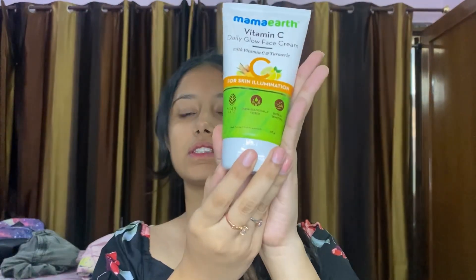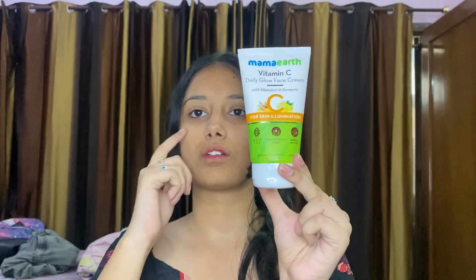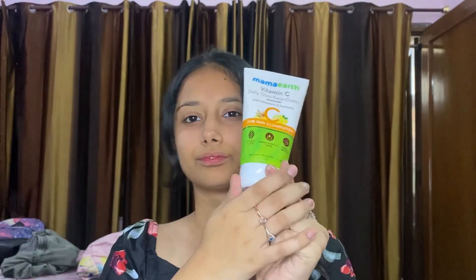Next up is the Daily Glow face cream for skin illumination. This is priced at $400. It's for after-sun use. Mama Art's products are natural, but I'll find out more once I actually start using them.